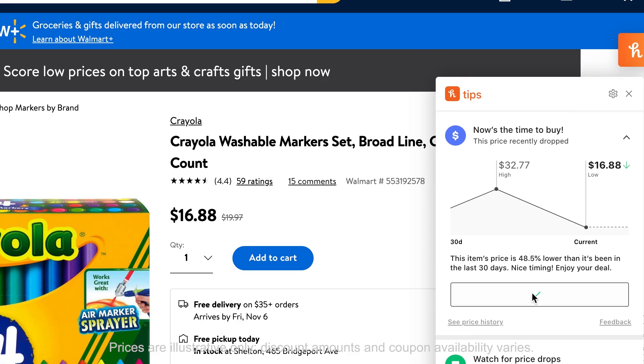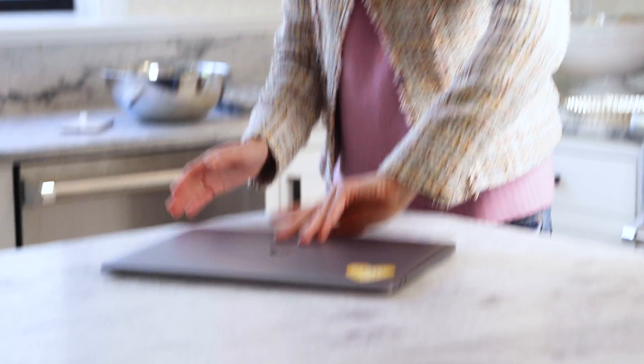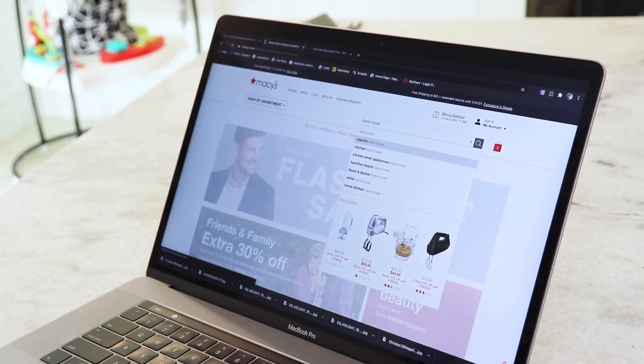That's why I love Honey. Honey is a free online shopping tool that you add to your web browser that shops along with you and searches the internet for active discount codes to use while you shop.